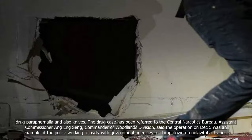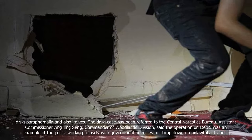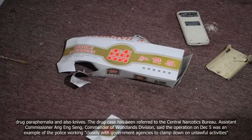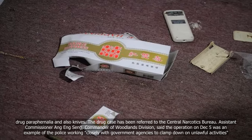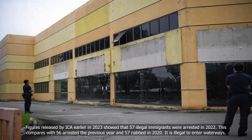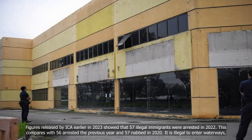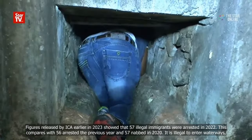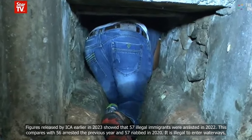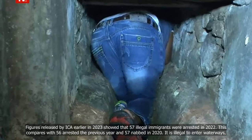Assistant Commissioner Ong Ng Sung, commander of Woodlands Division, said the operation on December 5 was an example of the police working closely with government agencies to clamp down on unlawful activities. Figures released by ICA earlier in 2023 showed that 57 illegal immigrants were arrested in 2022, compared with 56 arrested the previous year and 57 in 2020.